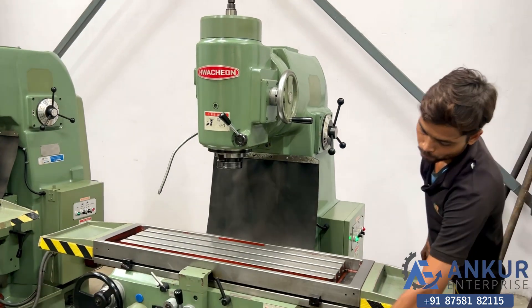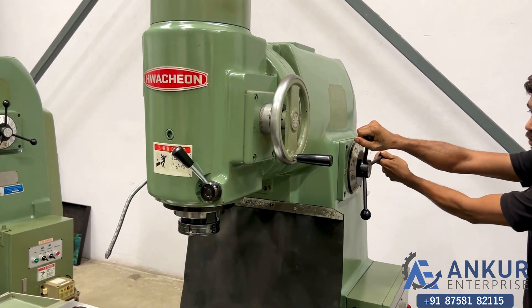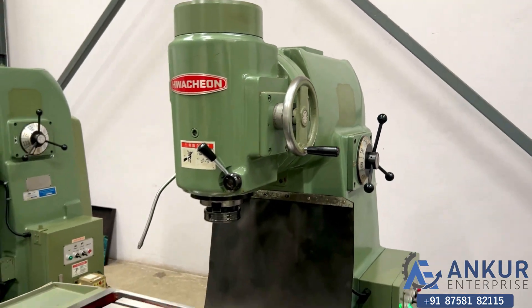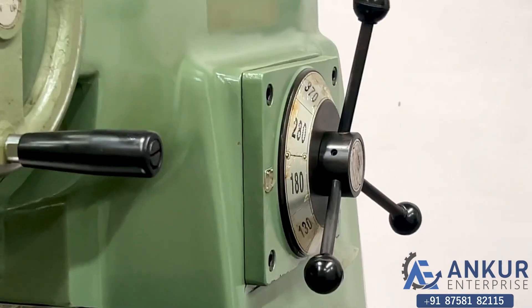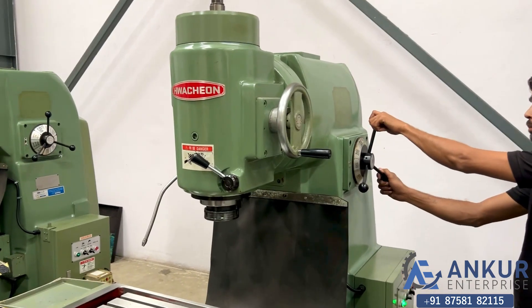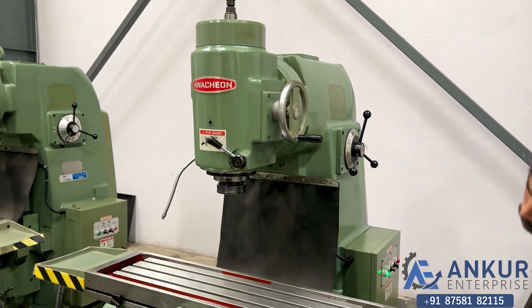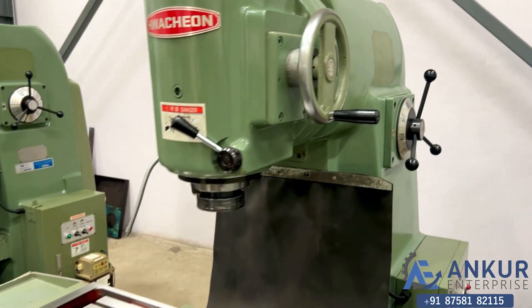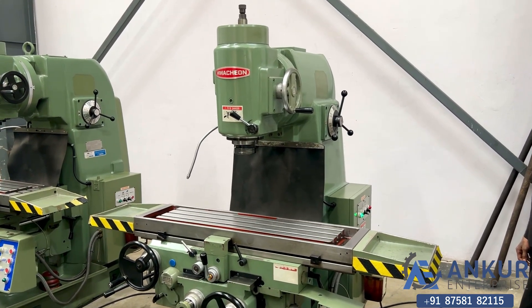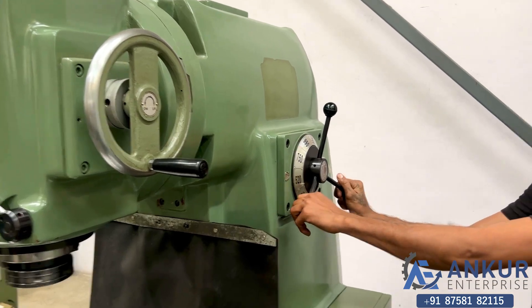Increase the spindle speed. The spindle speed has been increased to 180 RPM. The spindle speed has been increased to 520 RPM. Now show me at its maximum spindle speed, that is 1400 RPM.